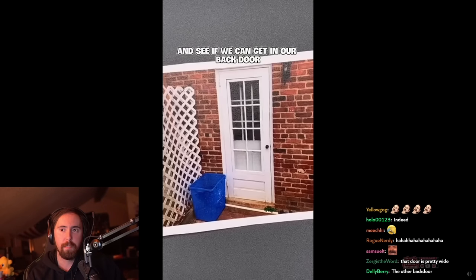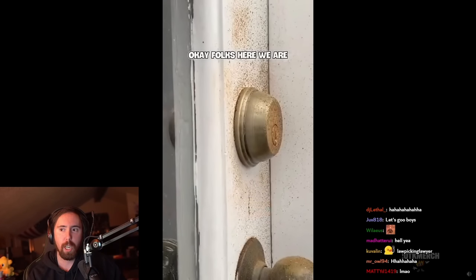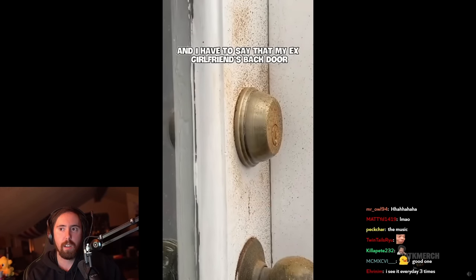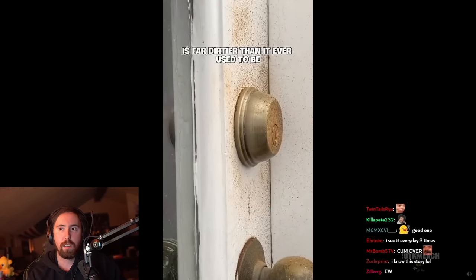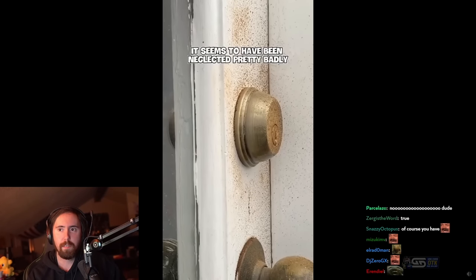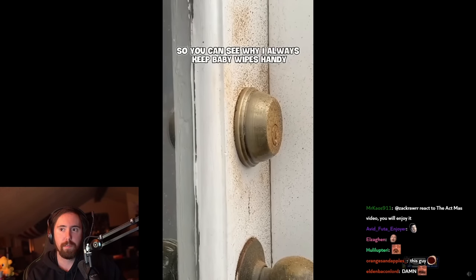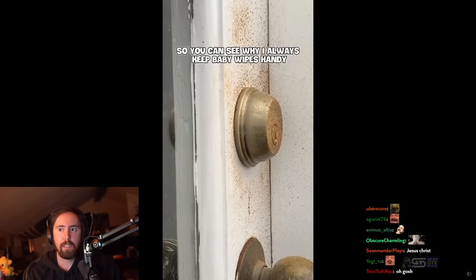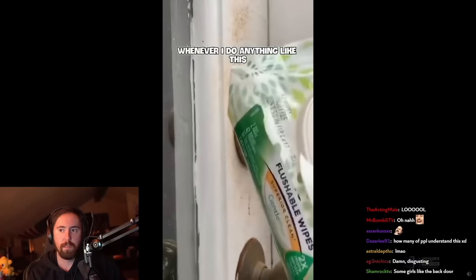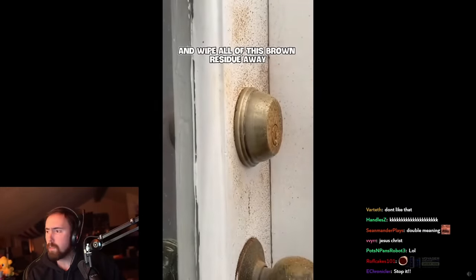Let's drive over and see if we can get in her back door without breaking anything. Okay folks, here we are, and I have to say that my ex-girlfriend's back door is far dirtier than it ever used to be back when we were dating. It seems to have been neglected pretty badly, but I'm actually glad to find it this way — so you can see why I always keep baby wipes handy whenever I do anything like this. Let's get one out and wipe all of this brown residue away.